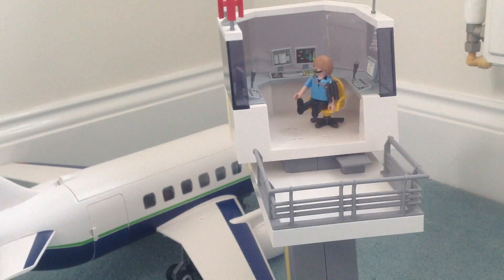Inside the control tower, you've got some television screens and some keyboards, and a big window so that the controller can see all the planes.